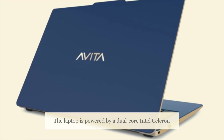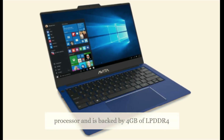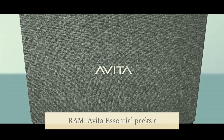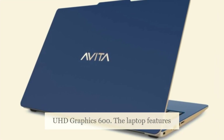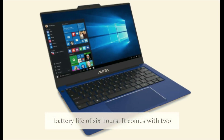The laptop is powered by an Intel Celeron N4000 dual-core processor clocked at 2.6GHz, and is backed by 4GB of LPDDR4 RAM. A Vita Essential packs a 128GB SSD and comes embedded with Intel UHD Graphics 600. The laptop features a noise-free fanless design and offers a battery life of 6 hours.